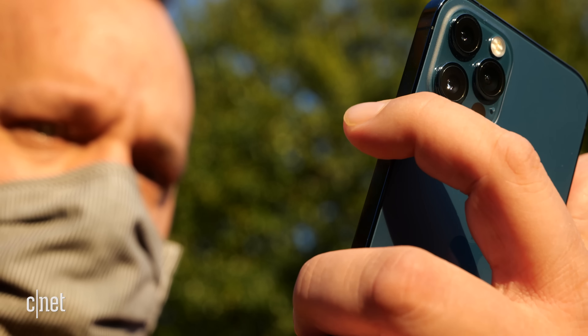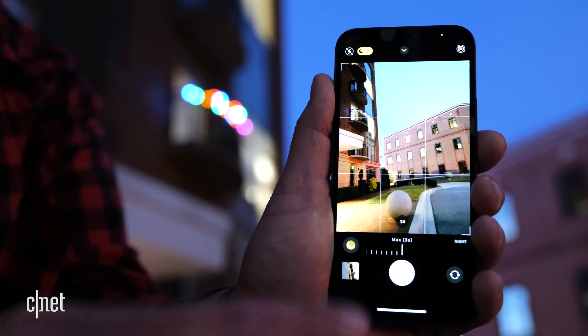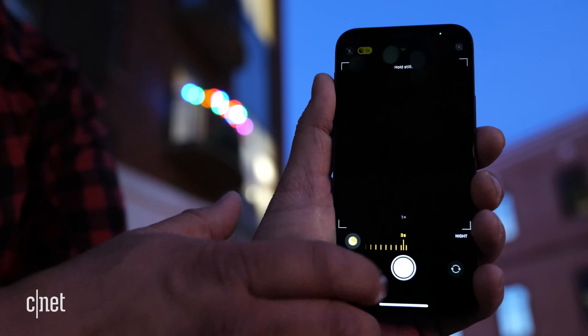The cameras are outstanding. Having received hardware, software, and processing updates, the iPhone 12 and 12 Pro have the best overall camera systems on any phone you can buy. They're capable of capturing excellent photos, recording excellent video, and delivering consistently fantastic images in a range of different environments and lighting.